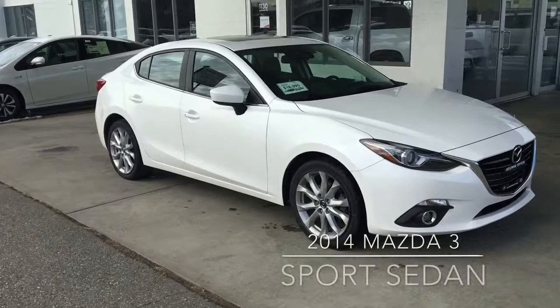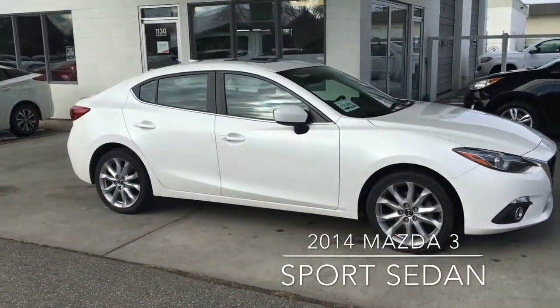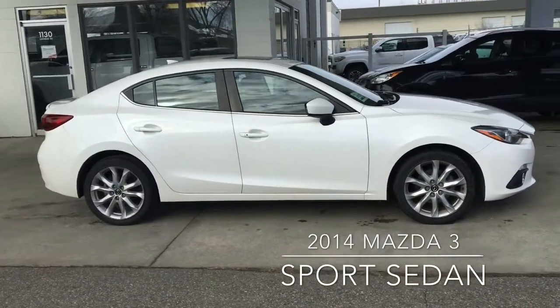Check out this popular Mazda 3 sport sedan. This low kilometre 2014 shows well inside and out and features color-matched mirrors and door handles, contrasting black trim and 18-inch alloy wheels.